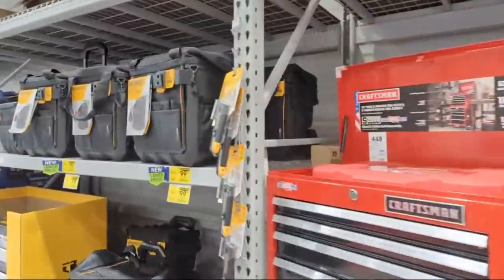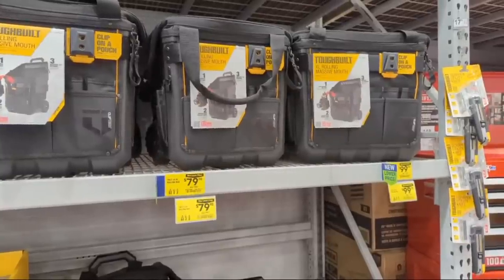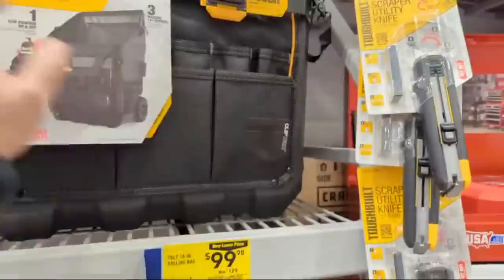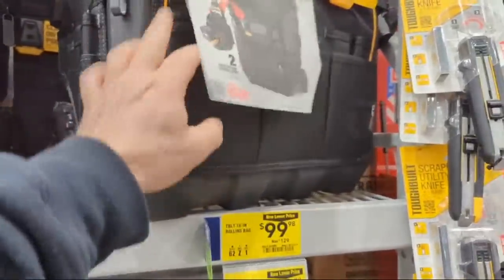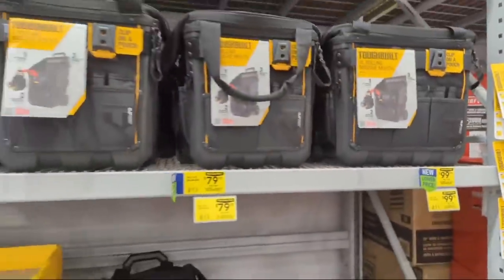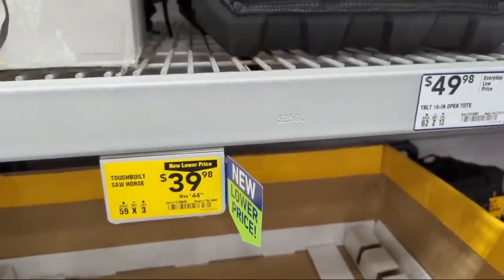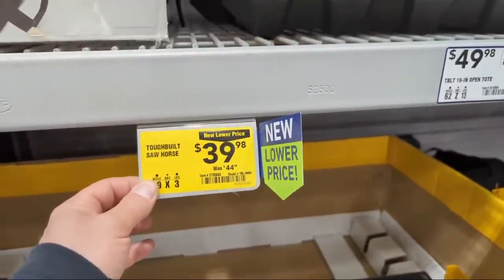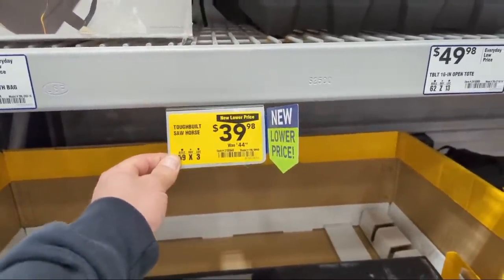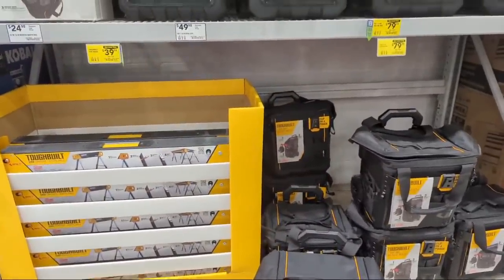New lower prices on ToughBuilt. These are 14-inch tool bags - this is the XL rolling tool bag, marked down from $129 to $99.98. I like that they have plastic bottoms and soft-side storage on the sides. They also have the ToughBuilt saw horses, which also look pretty good - never used them - at $39.98 marked down. You're saving about five bucks, but if you need a pair you're saving ten bucks total.